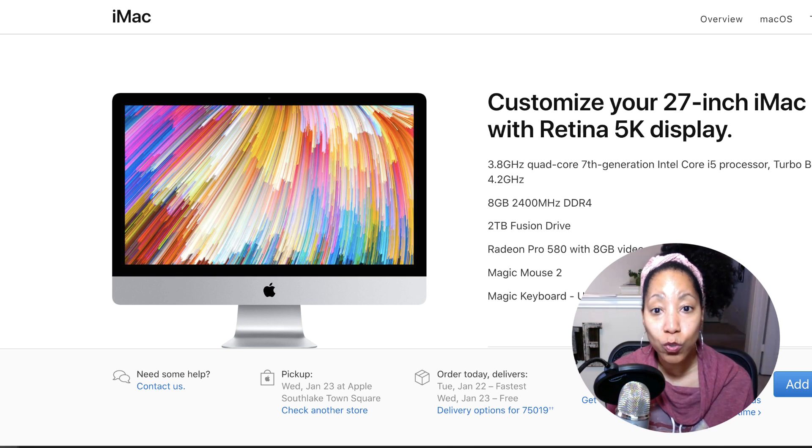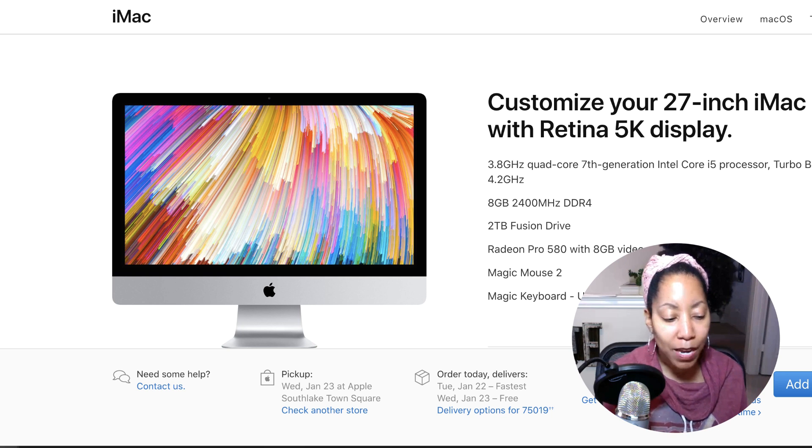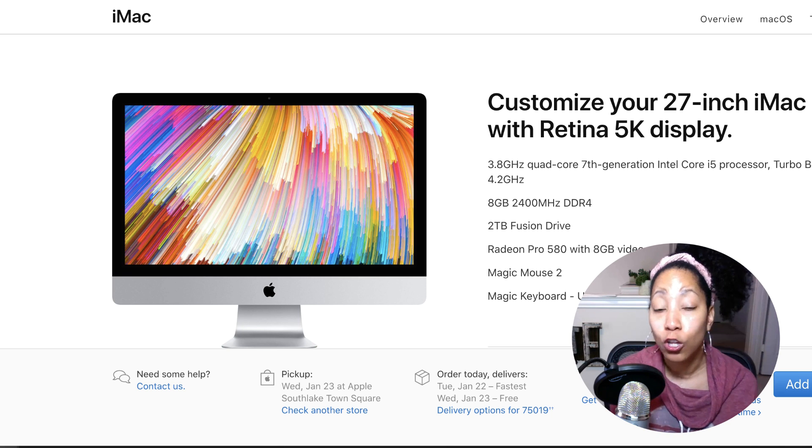So let's start with what I use to record my video. For this challenge, I am sitting in front of my iMac. I bought this two years ago. This was actually a gift for myself for having a good month with Merch by Amazon.